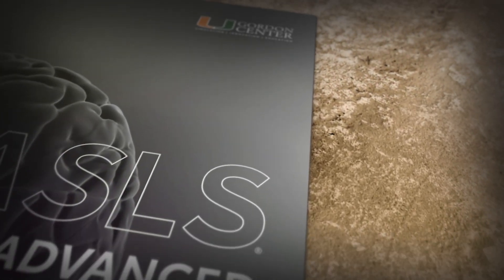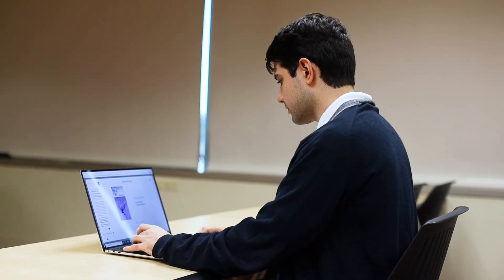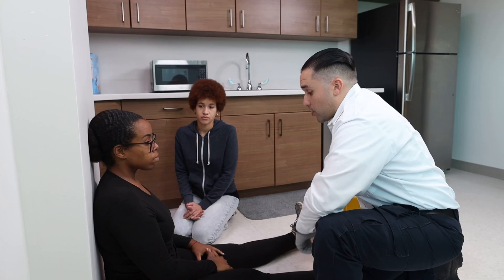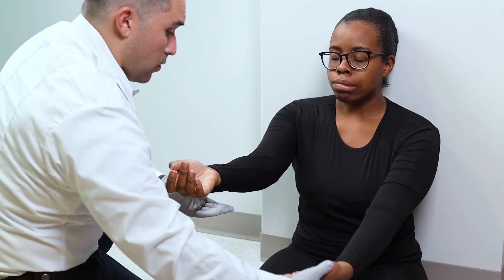The Advanced Stroke Life Support Program is focused on getting healthcare professionals to have all the tools and knowledge they need to detect and manage patients with stroke to get the best patient outcomes. The program was initially developed back in 1998 and was considered the premier gold standard course for stroke education.